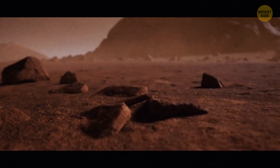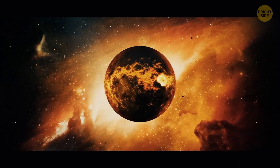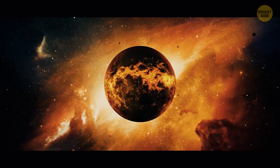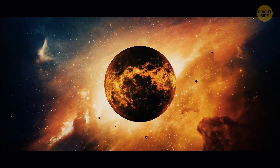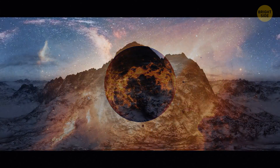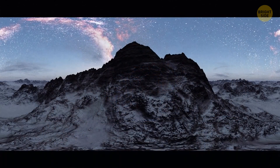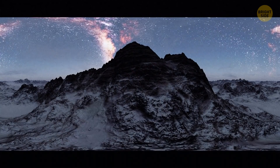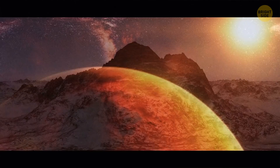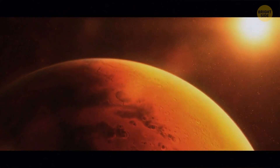Mars houses the biggest volcano in the solar system. In the past, some sort of force caused enormous volcanoes to form and erupt. One of these is Olympus Mons — 16 miles tall, which is the height of three Mount Everests, and 374 miles across, making it about the size of Arizona. The volcano grew to such a gargantuan size because of the weak gravity on Mars and the lack of tectonic plate movement.